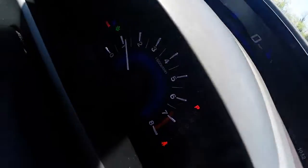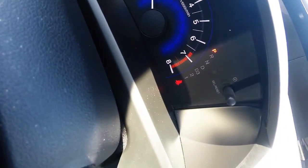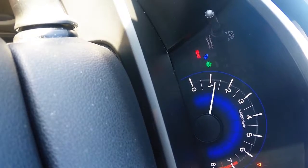The second driver information display screen is located just before the steering wheel and shows what gear you're in, and shows that this vehicle is equipped with an economy mode.